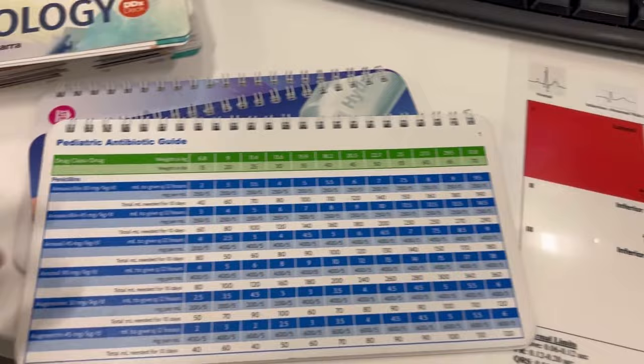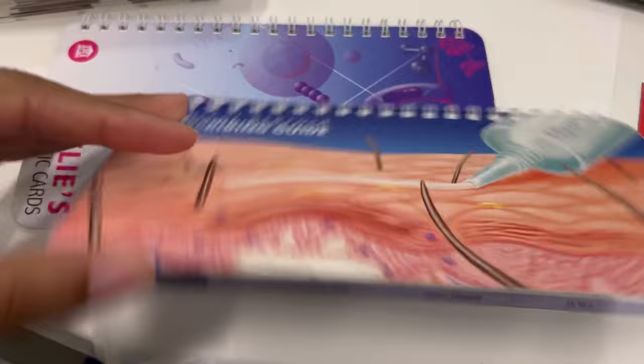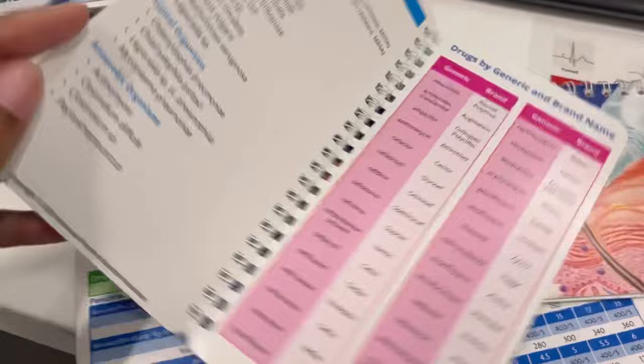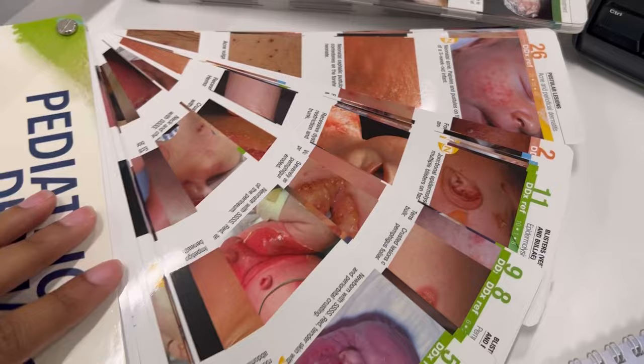Here are some of the resources that I use while working in the urgent care. I will do a separate video that goes into more detail showing other resources, apps, and books that are really helpful. But I just wanted to give you a quick glance of what I use.